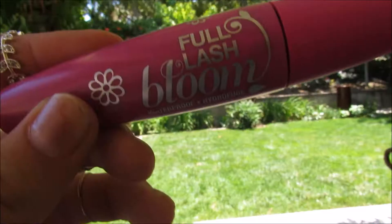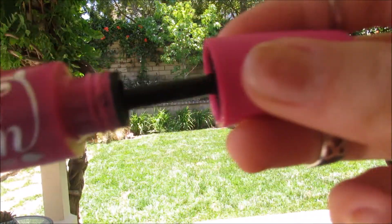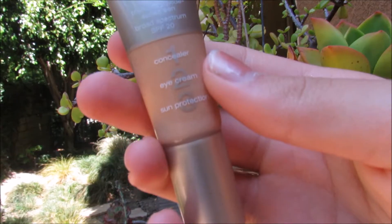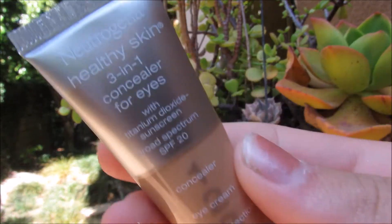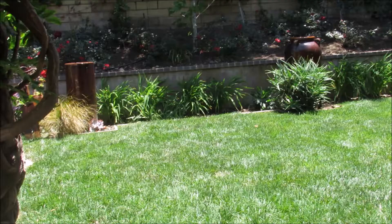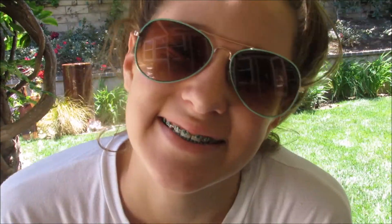I also love this CoverGirl Full Lash Blue mascara because it's really natural on your eyes and it is also waterproof. I also love this concealer by Neutrogena because it has SPF. I love these rings from Charlie and Charlie because they're so cheap and you can get them in really big packages. And I love these sunglasses — obviously sunglasses are a must in the summer.